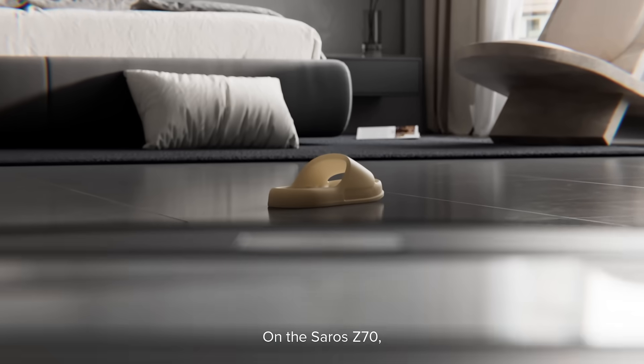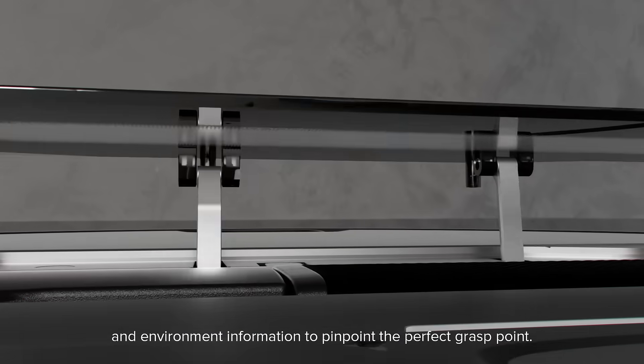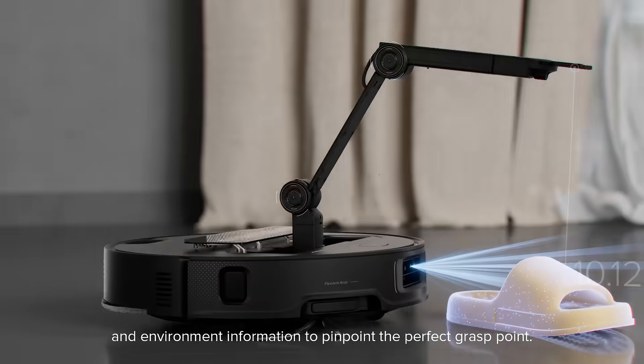On the Saros Z70, Starsight guides its robotic arm using precise object and environment information to pinpoint the perfect grasp point.